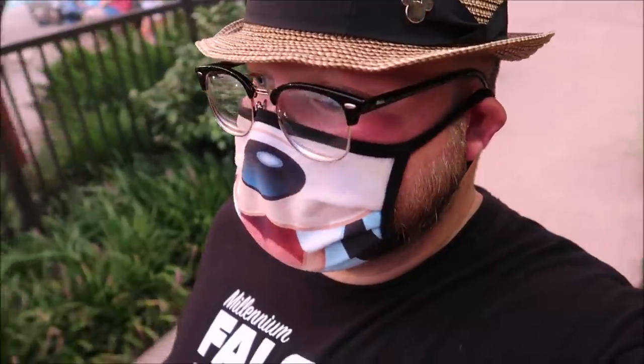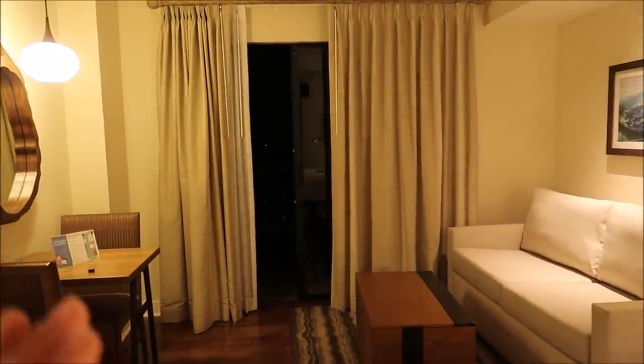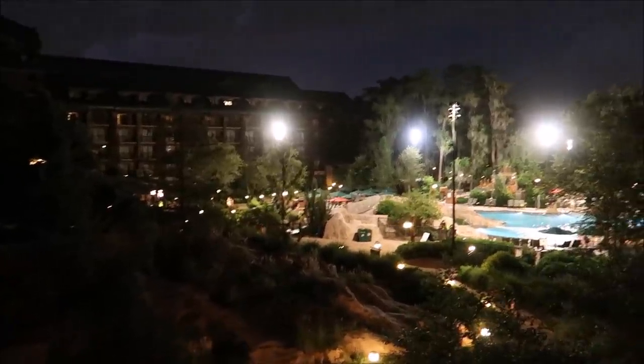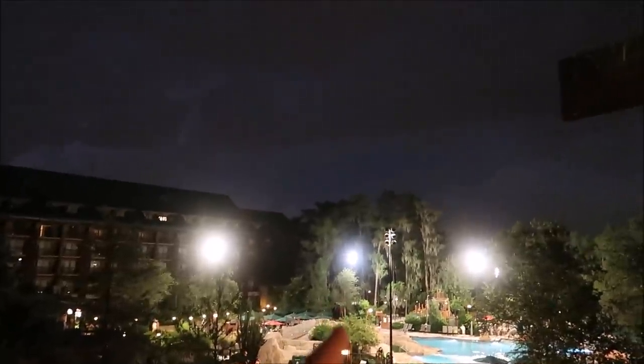I don't want to jinx myself, but this might be the first resort stay where I didn't get rained on. I'm feeling really fancy. Back in the room, and I can't believe how dark it is now — it is completely dark. That's so strange because usually when you have a balcony view it's kind of lighted up. The pool area is still open but look at all of that. I've already placed my order at Roaring Fork for my pulled pork sandwich.